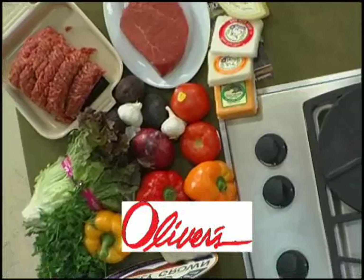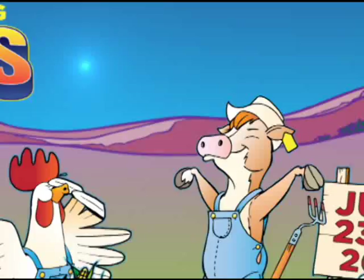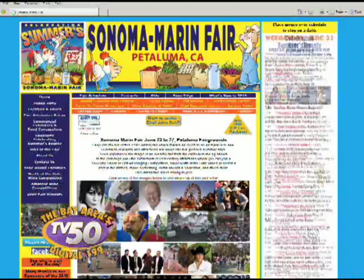We'd like to thank TV50 for providing their showcase kitchen for today. So we'll see you at the Sonoma Marin Fair in June — don't forget to sign up now to be my chef's assistant.